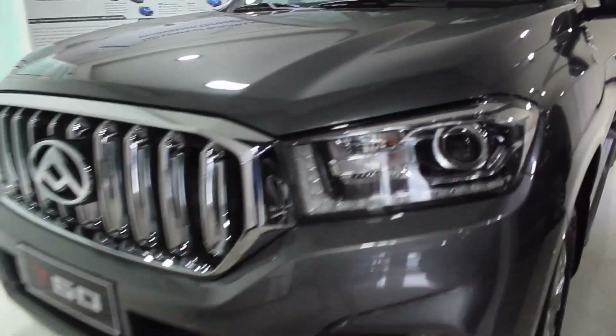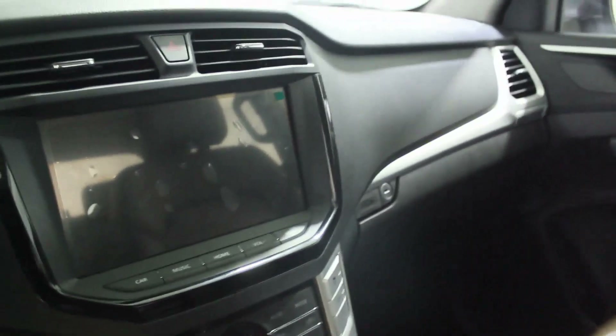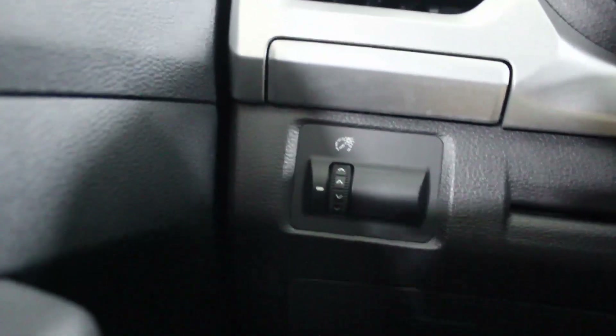Now let's go to the interior of the Maxus T60 4x4 Elite. There's a lot of plastic but it looks nice. I notice a big gap between the window and the door card — something I'll check on the Pros as well. There's gloss black and silver lining throughout, chrome door handles, and adjustments for the mirrors. On the left side there are brightness adjustments for the digital display.